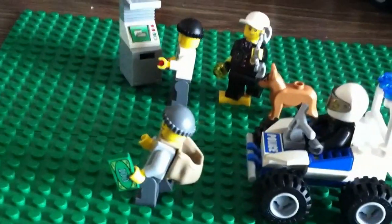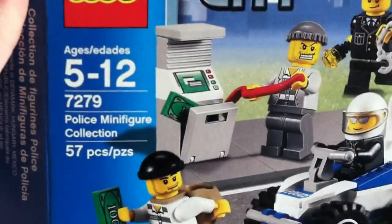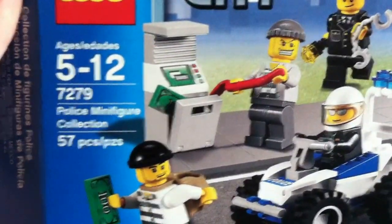I'm going to go with the first review. It's this Lego set right here — the Lego Police Minifigure Collection, set number 7279.